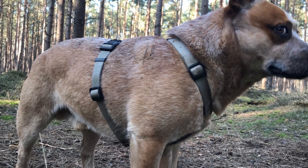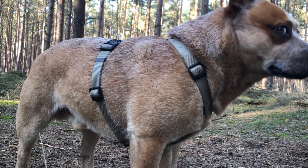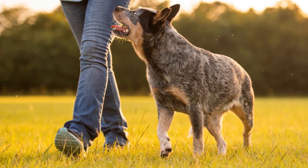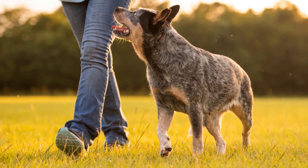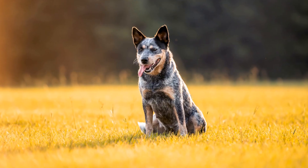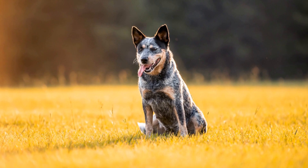Two: positive reinforcement. Reward the dog for calm behavior around the cat. Use treats, toys, and praise to reinforce positive associations when they are near the cat or exhibit calm behavior. This helps the dog understand that staying calm leads to rewards and fosters a positive relationship with the cat.